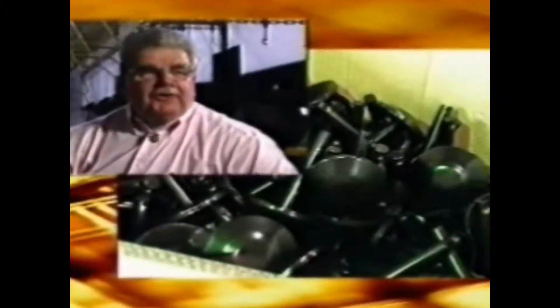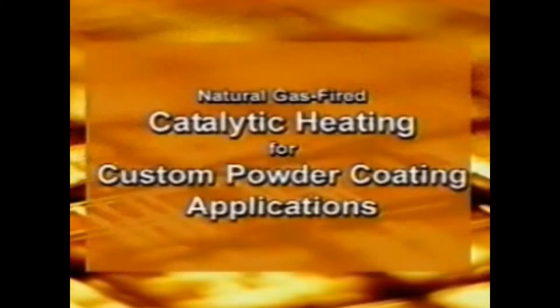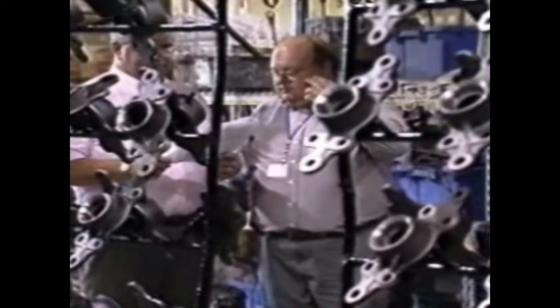I've been in the powder paint business for 33 years. I've seen a lot of good things come and go, and IR ovens have been around for a long time, but I think they've finally hit on something with this particular oven — something that really works, and I endorse it 100%.